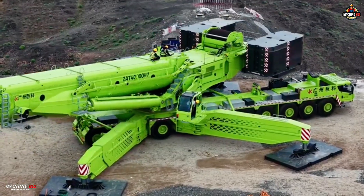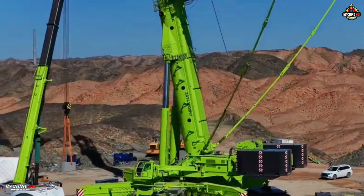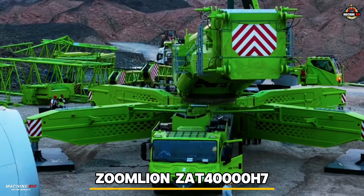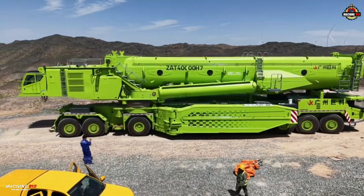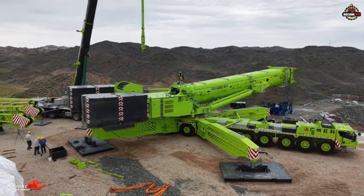Welcome to MachineBio. Today, we spotlight the world's largest tonnage all-terrain crane — the Zoomlion ZAT-40000H7, engineered to conquer the impossible, redefining the limits of power and precision. And without further ado, let's get it on.